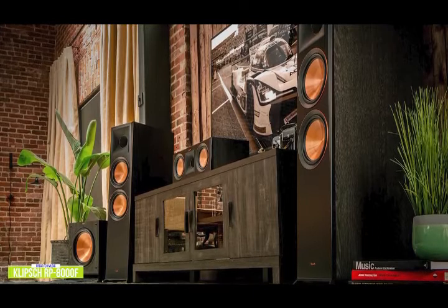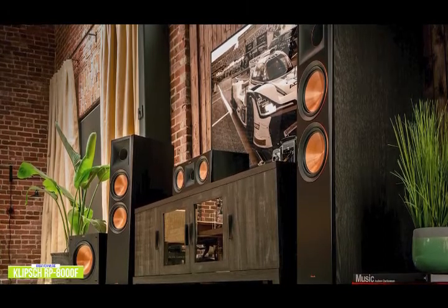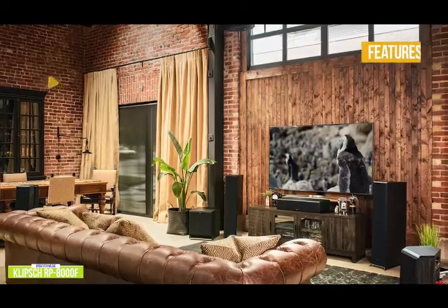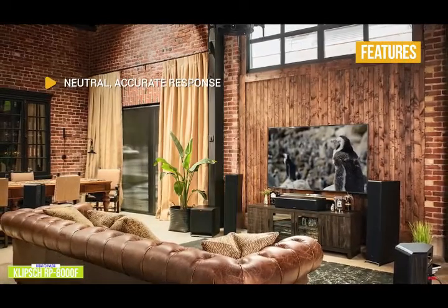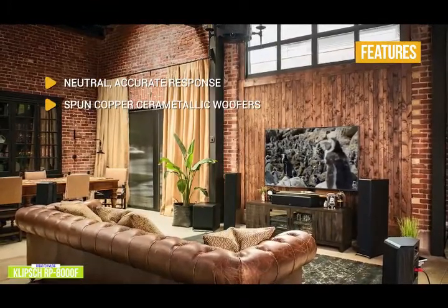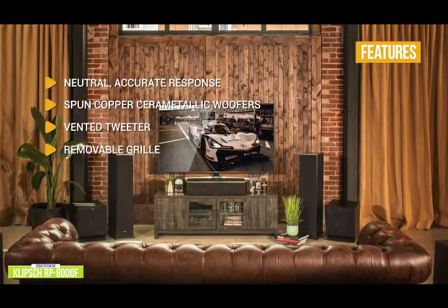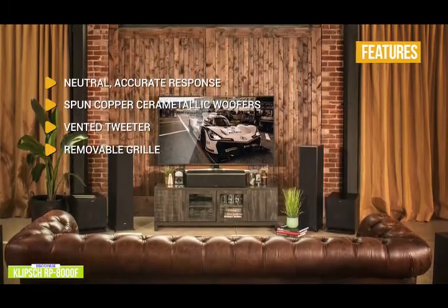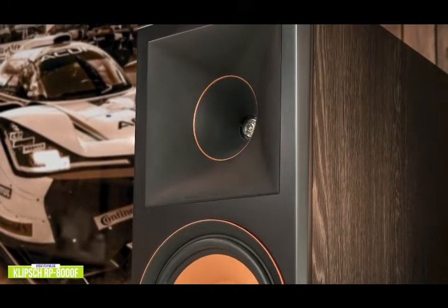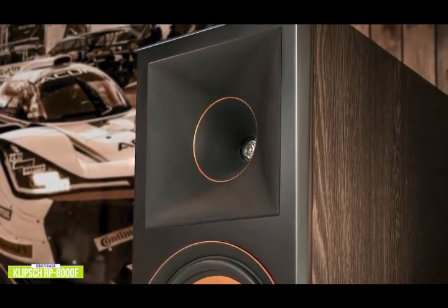Each speaker houses a 1-inch titanium LTS vented tweeter with hybrid Tractrix horn, dual 8-inch spun copper Cerametallic woofers, and a bass reflex system using a rear-firing Tractrix port perfectly matched to the cabinet and woofers, creating ideal airflow with minimal distortion even at the lowest frequencies. Key features include neutral accurate response producing clean uncolored sound with a frequency response of 32 to 25,000 hertz, rigid and lightweight spun copper Cerametallic woofers for minimal distortion and maximum efficiency, a vented tweeter design that reduces standing waves behind the tweeter diaphragm for smoother high-frequency reproduction, and a magnetically attaching removable grille. The Klipsch RP-8000F is a great option for audiophiles with efficient drivers producing cleaner and clearer performance, with bi-wire and bi-amp capability for more solid bass and more detailed highs.